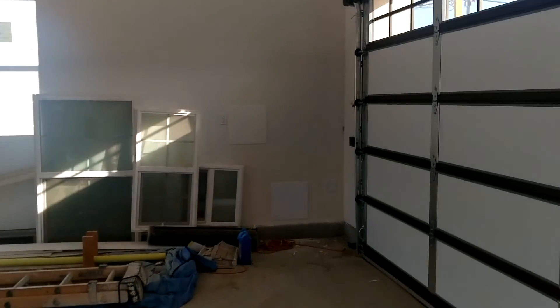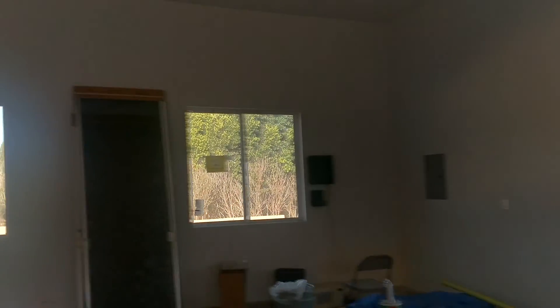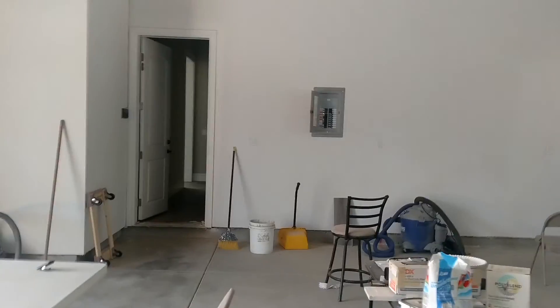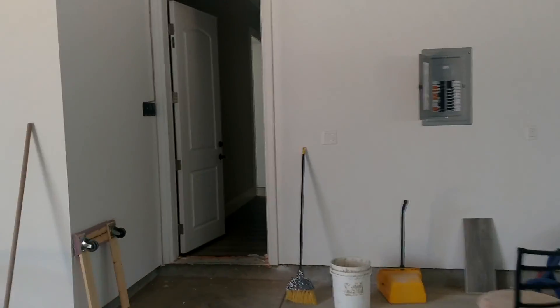They finally covered these holes with some access panels. Not a lot of changes in here — this is the media room again.